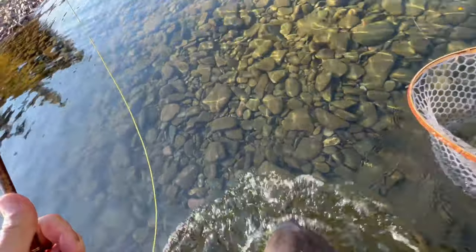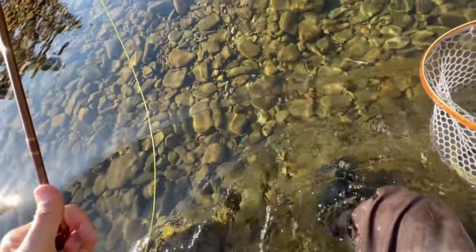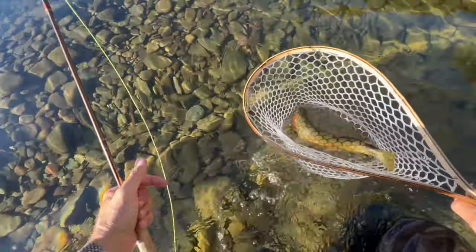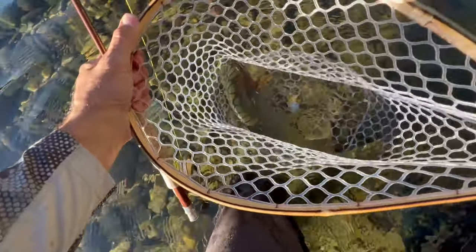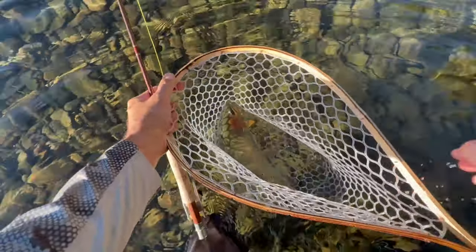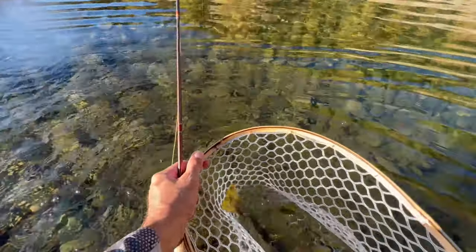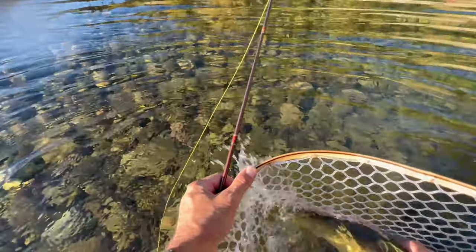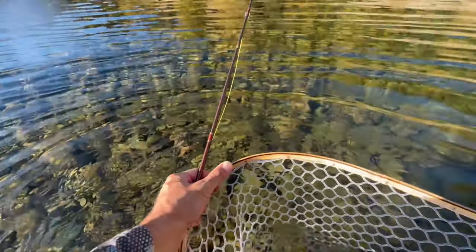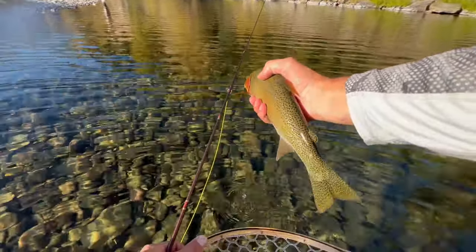Holy smokes! It's already unhooked. This is a really good fish — probably 17 inches. Look at that guy, wow.